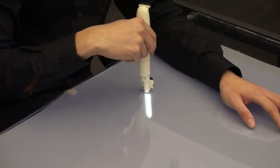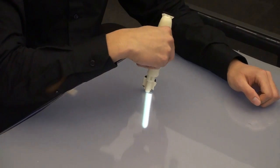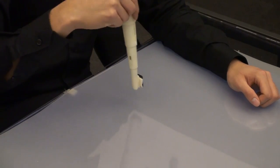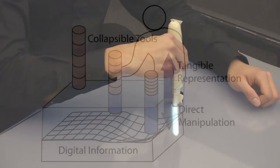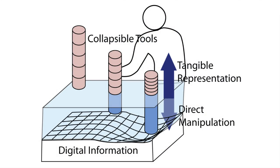In this video we present BEYOND, a collapsible input device for direct 3D manipulation. When pressed against a screen, BEYOND collapses in the physical world and extends into the digital space so that users can have the illusion that they are inserting the tool into the virtual space.